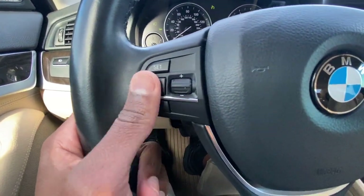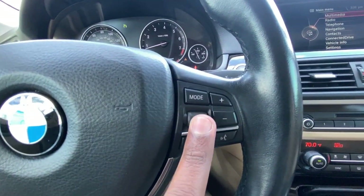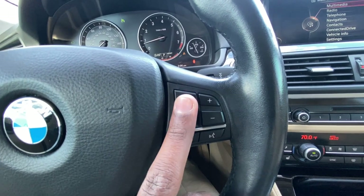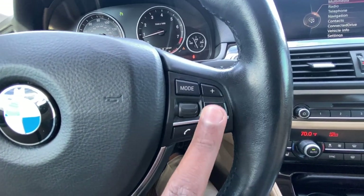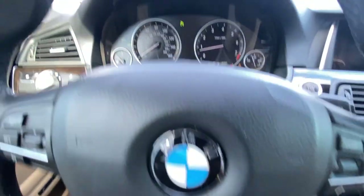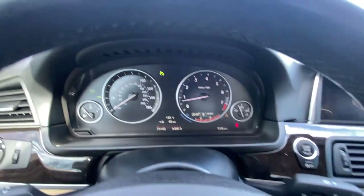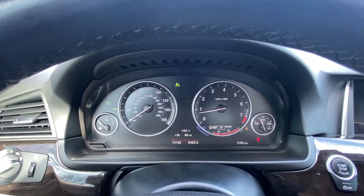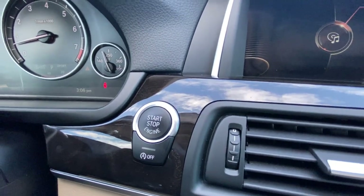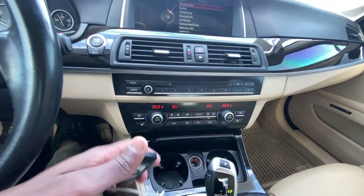To the left side of the steering wheel we have our cruise controls. To the right side we can toggle our radio stations, switch between external devices and the radio, and use Bluetooth controls and volume. There are also windshield wiper controls and that gauge cluster. There's our push-button start with auto stop-start toggle, and finally here we have our key fob.